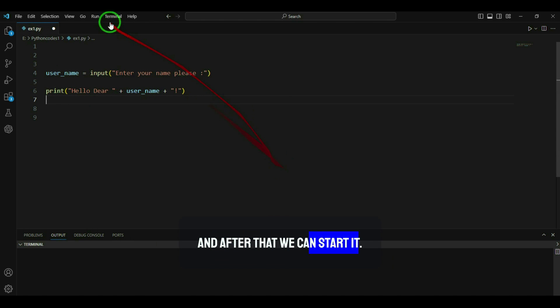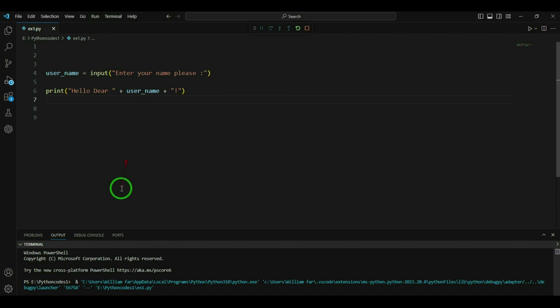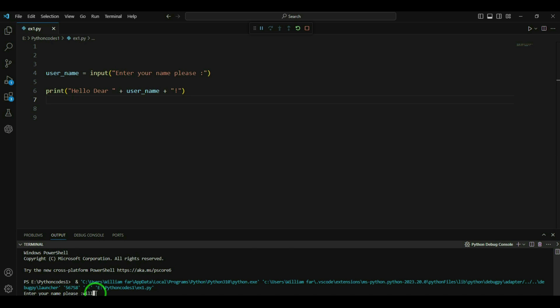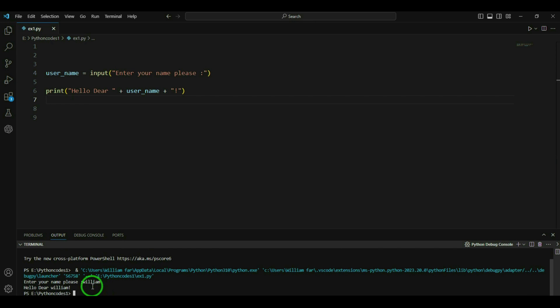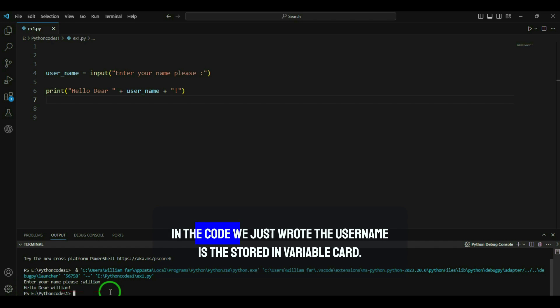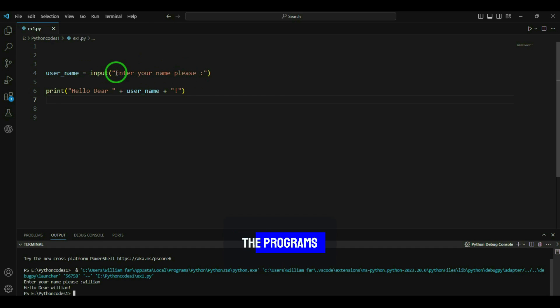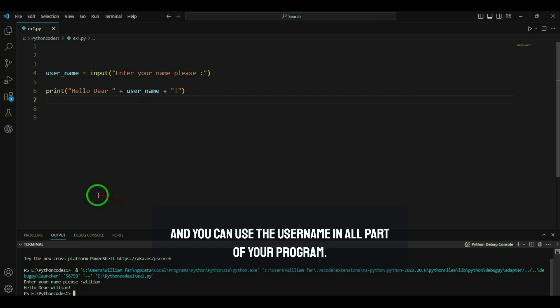After running the program, it will first ask you to enter your name. After typing and pressing Enter, it will greet you — for example, 'Hello dear William'. The username is stored in the variable called username, and you can use it throughout your program.